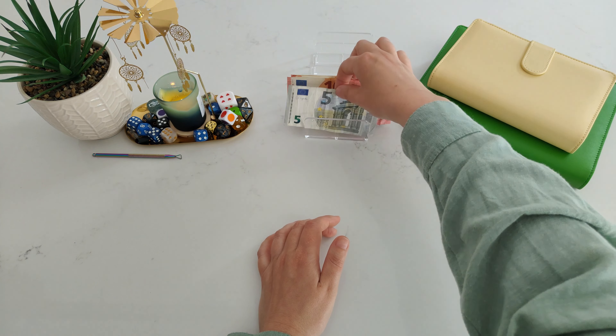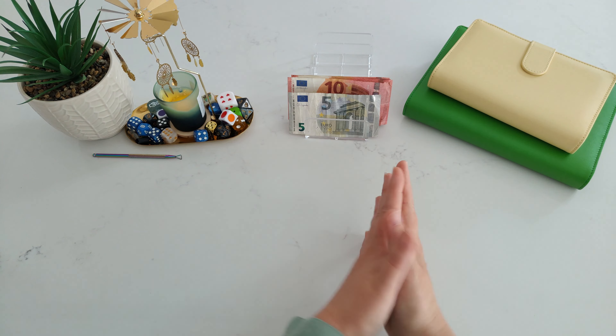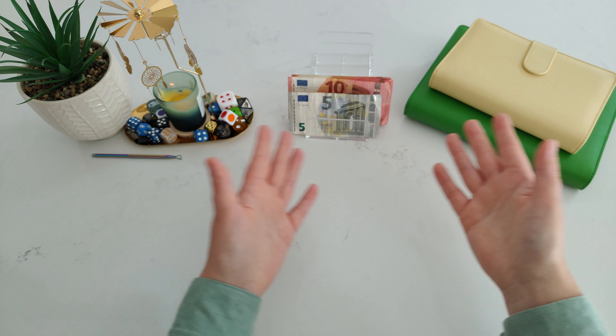From yesterday's video I had — I believe — 95. So I have $95 here for my short-term savings challenges, and maybe for Rox's book as well.